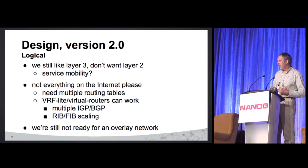Now the logical design. Our legacy data center was very traditional — layer 2, layer 3. In my mind, way too much layer 2, because almost any layer 2 is way too much. We like layer 3; it just works better and is easier to troubleshoot.